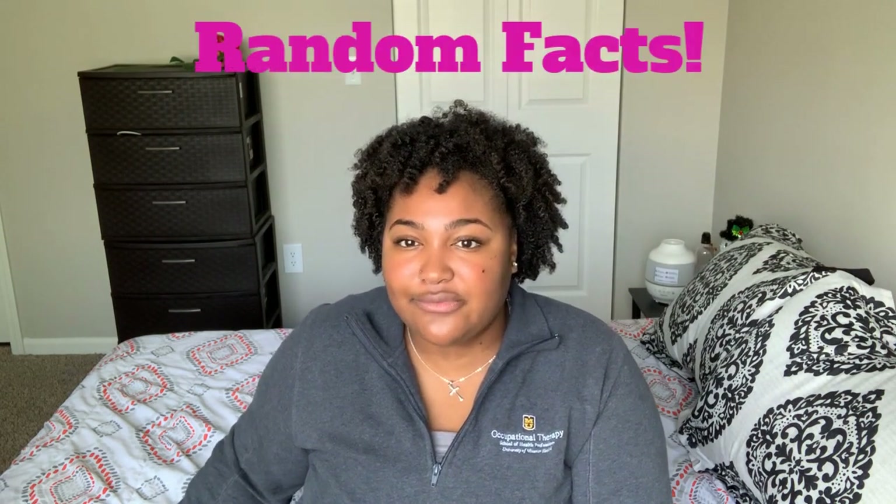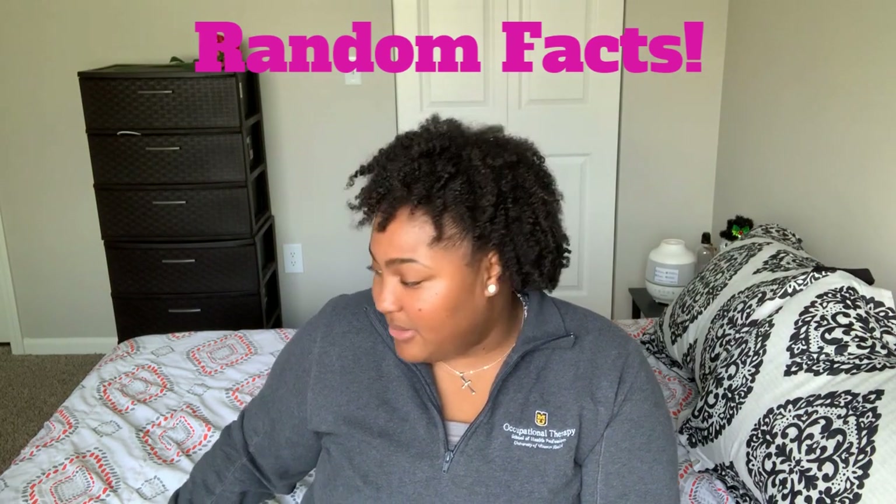Now for some career-related facts if you're trying to decide between the two fields. For physical therapy, there is only one educational path: the Doctor of Physical Therapy, which takes three years. For occupational therapy, you can choose either a master's or a doctorate, both typically taking two to three years. So if program length is a deciding factor, PT may require going a bit longer with no alternative option.